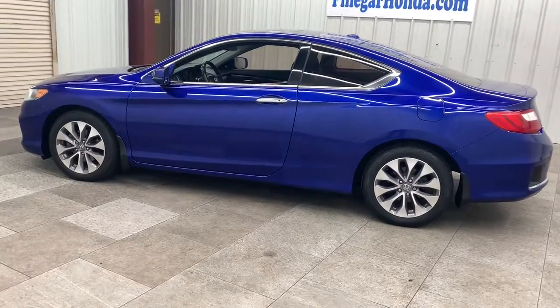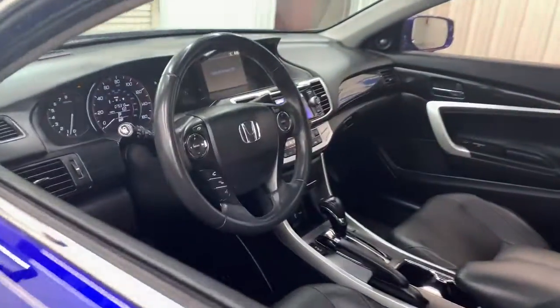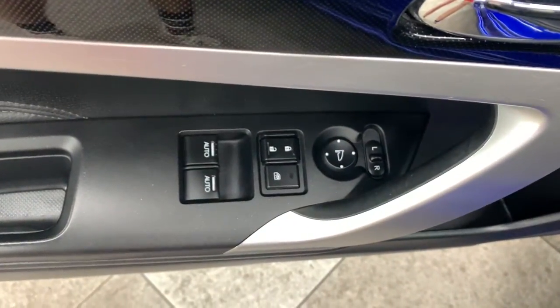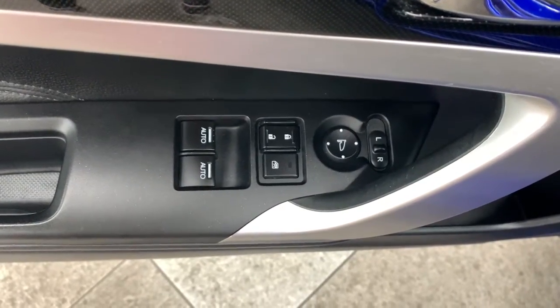The following are some of this vehicle's highlighted options: sunroof/moonroof, navigation system, keyless entry, keyless start, satellite radio, premium sound system, fog lamps, heated mirrors, backup camera, and lane keeping assist.